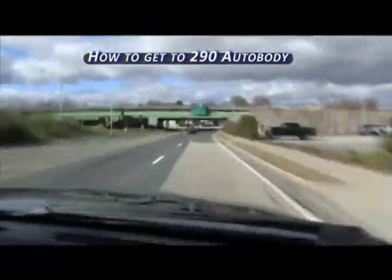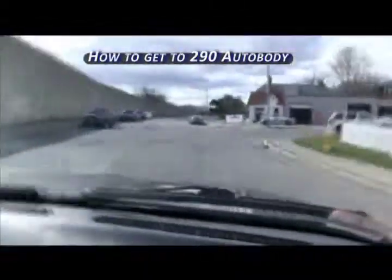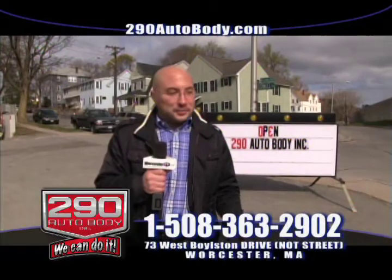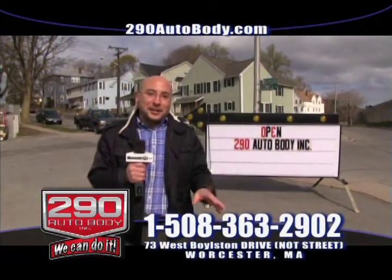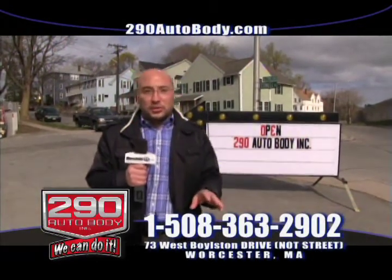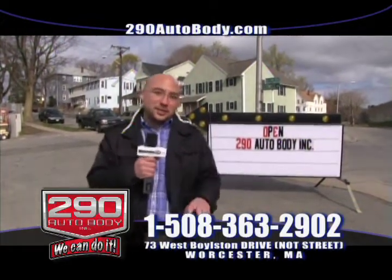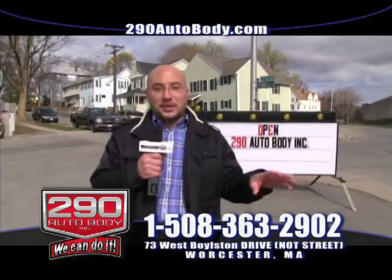Today I'd like to do something a little different. I'd like to explain some concerns we've seen from customers coming to us about repairs done at other shops. We've seen everything from mismatched paint to parts that don't fit right to parts even falling off of cars. We think the reasoning is because of outdated tools. Here at 290 Auto Body, we're using the latest equipment and repair processes so that doesn't happen.